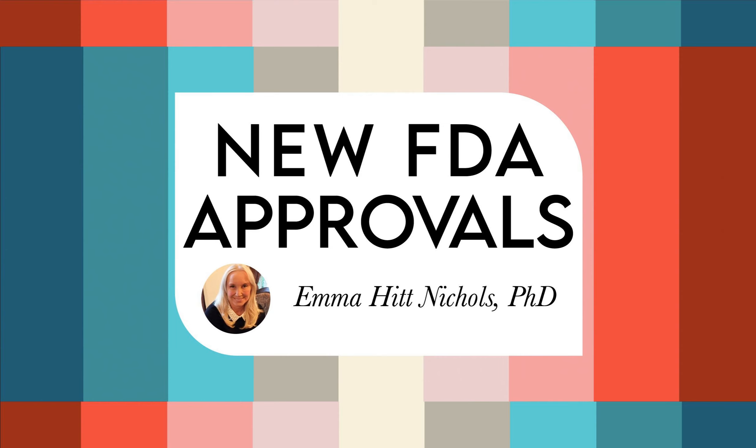Hello, this is Dr. Emma Hint-Nichols with the New FDA Approvals Podcast, and this is the information on the latest US FDA approvals for the week of December 16th through the 22nd. This podcast is being released on Monday, December 25th, and that is Christmas Day. So if you're celebrating, I wanted to wish you a very wonderful Merry Christmas, and if you're not celebrating, I hope you have a nice day off.